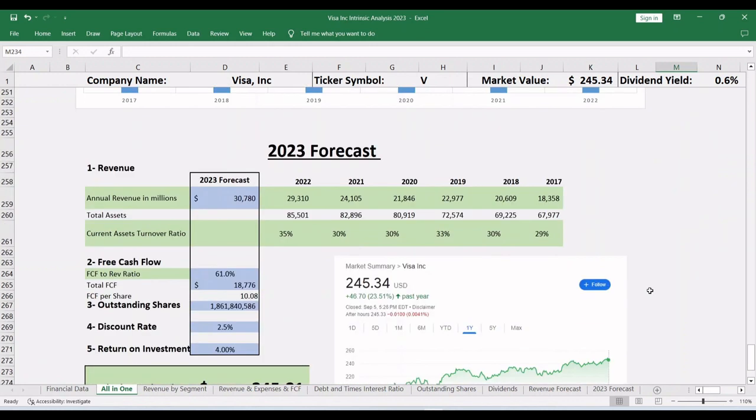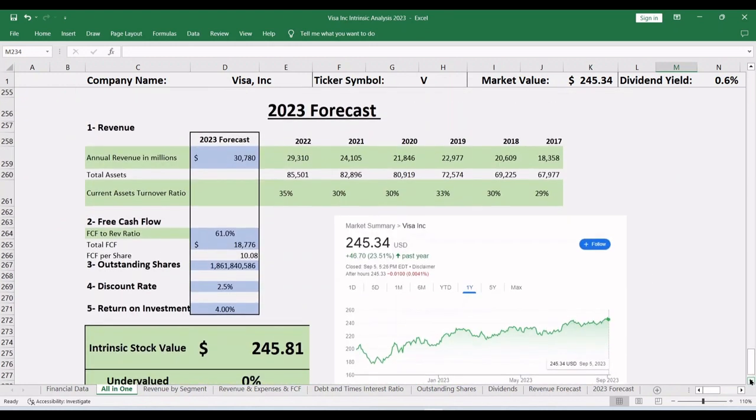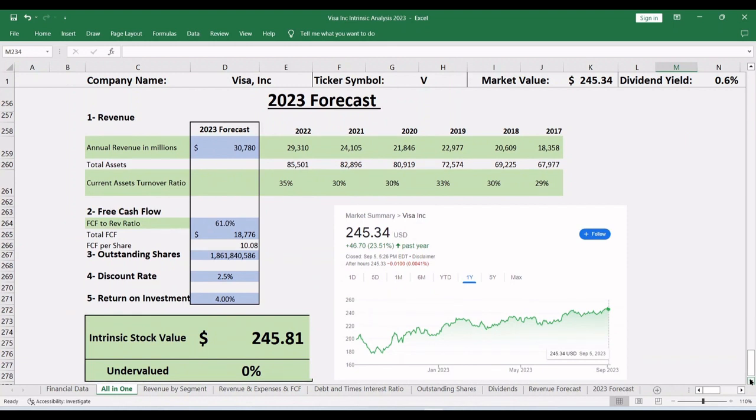Moving on to forecast 2023 revenue, free cash flow, and the current return on investment ratio: in my opinion, 2023 revenue will be around $30.8 billion and free cash flow about $18.8 billion. Using the outstanding shares from the 2023 Q3 report, the free cash flow per share is $10.08. Using a 4% return on investment ratio, the intrinsic value matches the current stock price — so if you buy the stock today, you are buying a 4% investment.